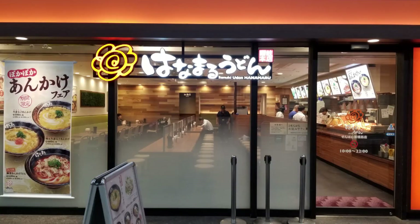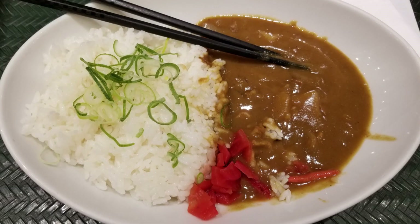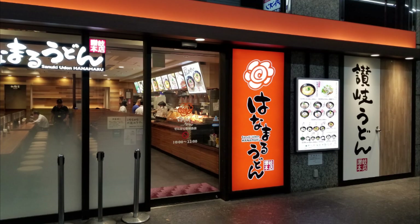After we got back from Arashiyama, we decided to try a place that wasn't too far from our Airbnb, called Sanuki Udon Hanamaru, and it was actually really good. My husband got a tonkatsu and I decided to try the curry — it was my first kind of Japanese curry experience, and it was so good. I was so impressed; it was delicious, and my mouth was full of so many wonderful flavors. I really did enjoy this place.